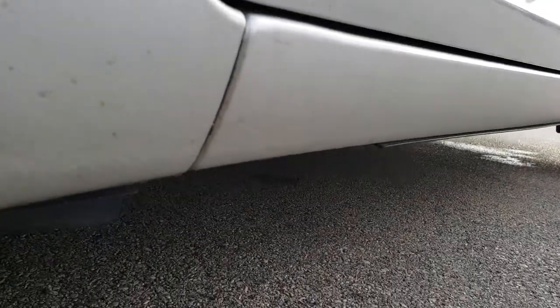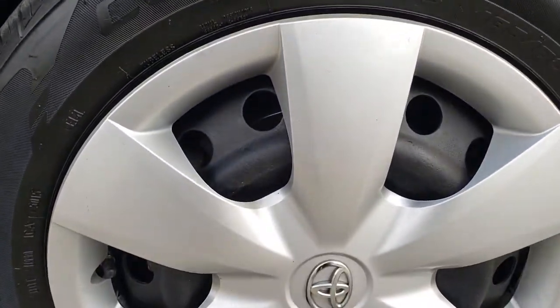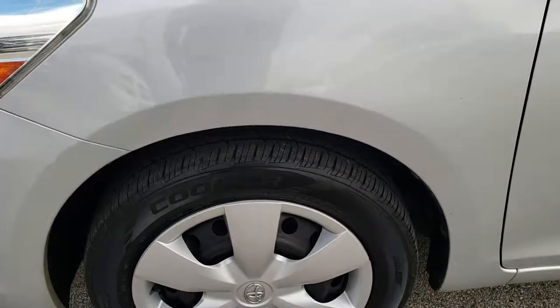As we go down this side you can see that the body and doors are in excellent condition. Maybe a couple little dings on that back door but nothing too major. Comes with Cooper CS3 tires — these are 185/60R15s and they have right around half the tread left. They are steel rims with the factory wheel covers.